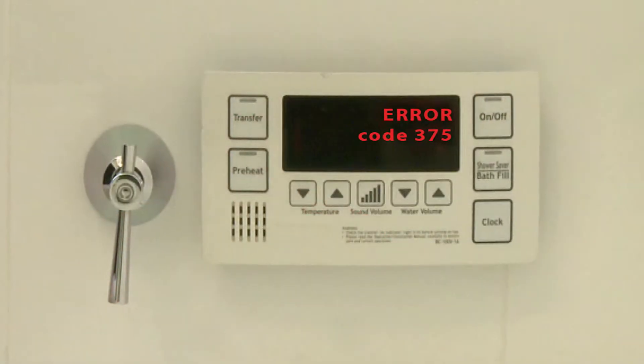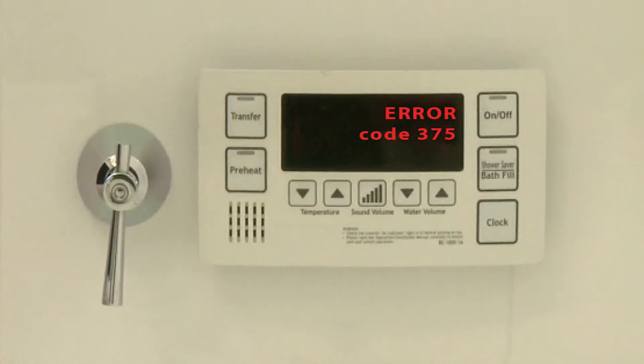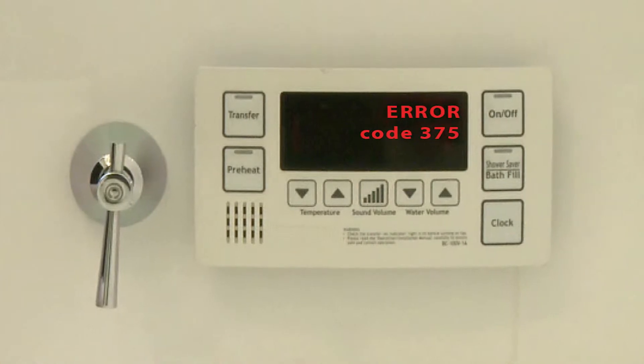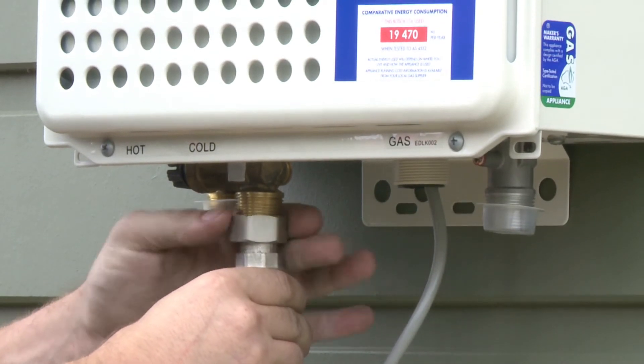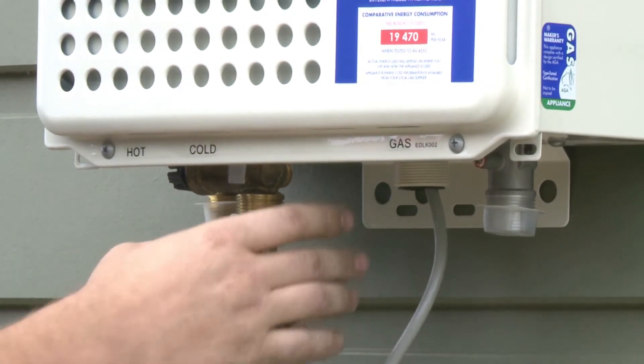Another important benefit is that in the unlikely event that anything should go wrong with a hot water service like this, when a controller is connected, it can diagnose the problem by displaying the relevant error code. This speeds up the service time as the tradesman knows exactly what he's coming to fix, reducing the repair bill.